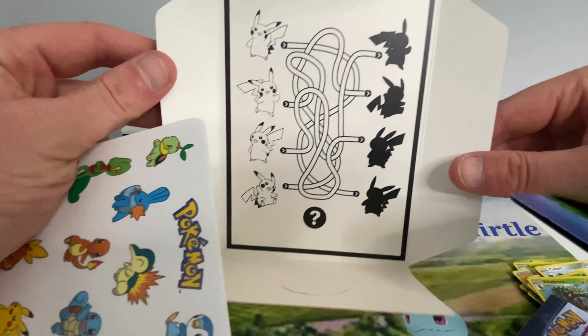Last pack. A nice looking Bulbasaur. Chikorita. Totodile. And another Scorbunny Holo — my son's got a Scorbunny Holo.